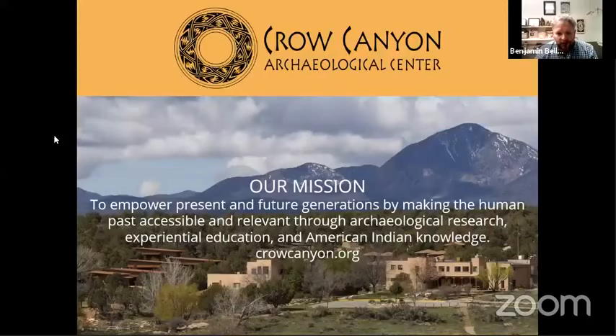If you're not familiar with Crow Canyon, we are sponsoring this webinar series and working with a bunch of partners. Our campus is just outside of Cortez, Colorado, in front of the Sleeping Mountain. Our mission is to empower present and future generations by making the human past accessible and relevant through archaeological research, experiential education, and American Indian knowledge. You can find more information at crowcanyon.org.